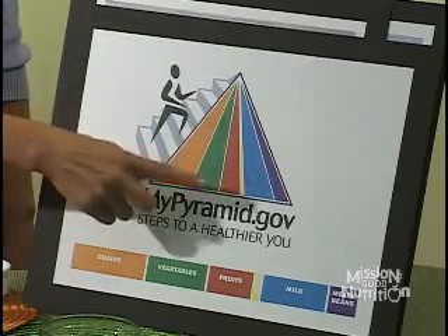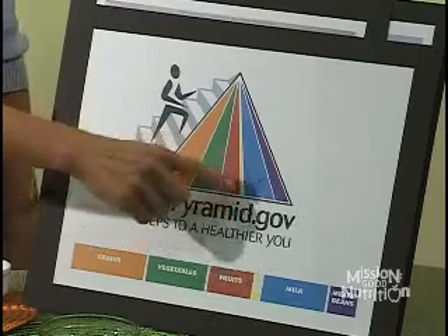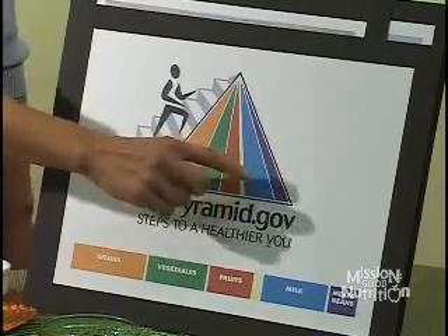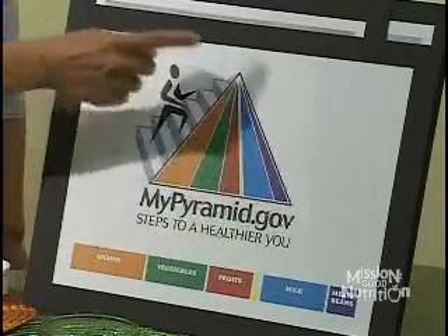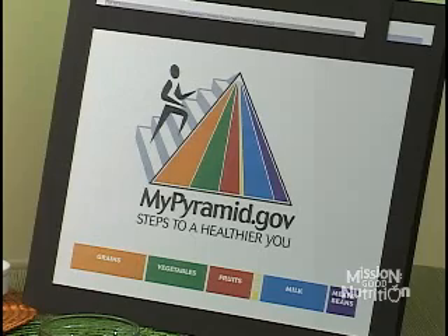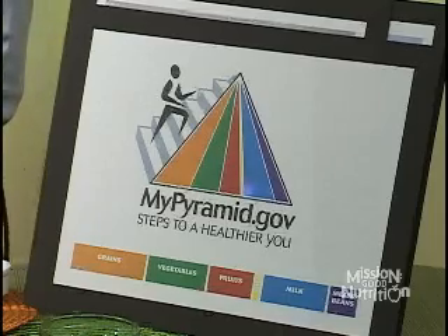We've got the grains, the vegetables, the fruits. There's a little skinny yellow line that represents oils — it's not a food group, it's just a part of a healthy diet. We have the milk, yogurt and cheese group, and we have the meat and beans group. The big thing to note on the new My Pyramid is the graphic of a person running up the stairs, because physical activity has now been incorporated into the food guide pyramid.